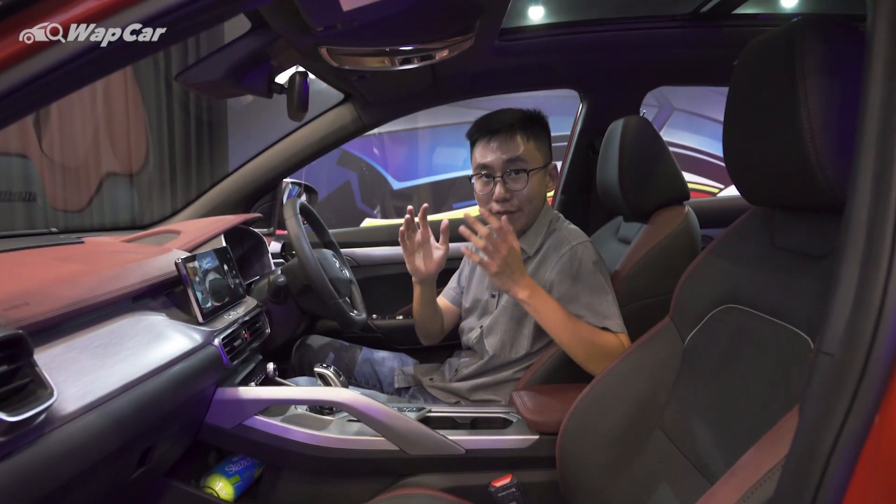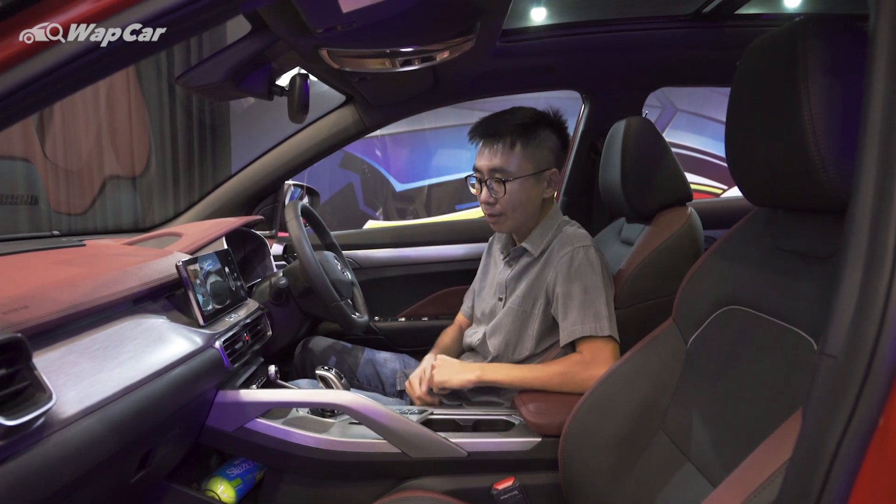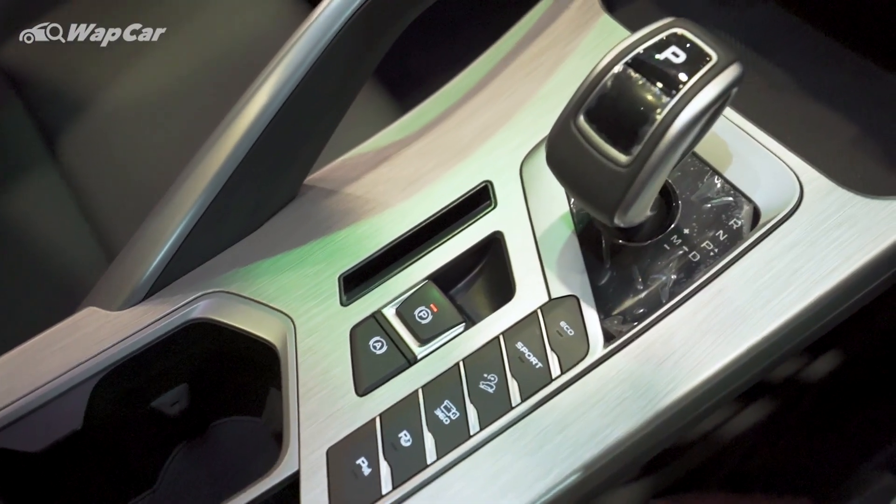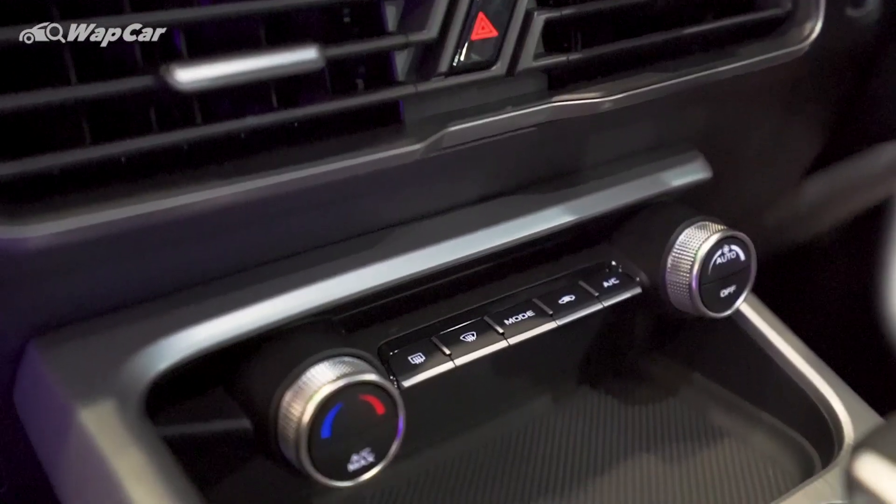Proton has done a fantastic job in the left-hand drive to right-hand drive conversion because all the buttons are also flipped over — including the buttons on the centre console, and even the climate control are also flipped around.